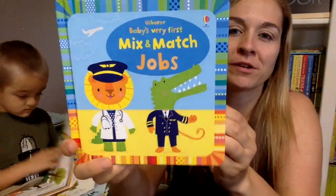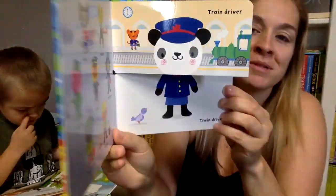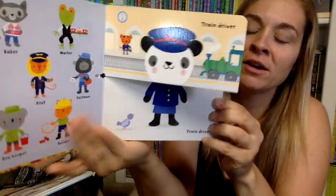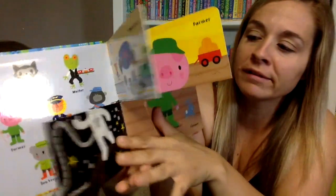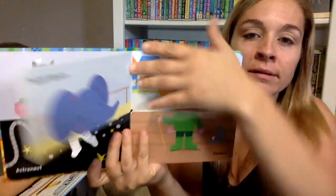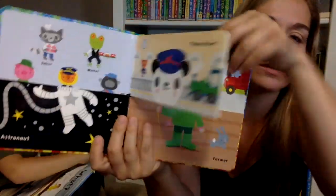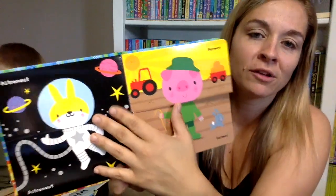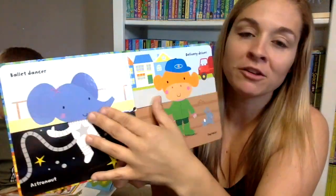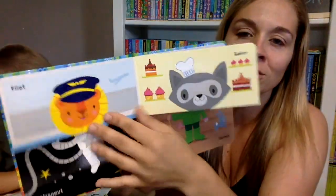Mix and Match Jobs — this is a baby's very first book. If it didn't say 'baby' on it, Kaysen would really like it. But he gets tripped up by that word and thinks he shouldn't be playing with it because he's not a baby. But it's very cool — you can turn all of the sections, look at them the right way and match them, or you can make silly pictures.